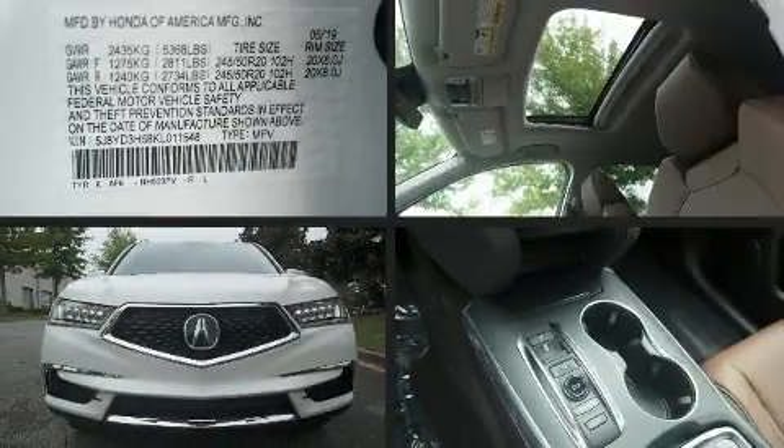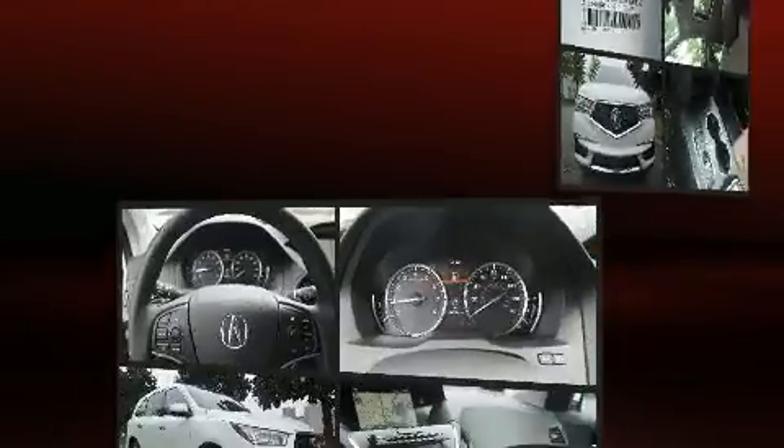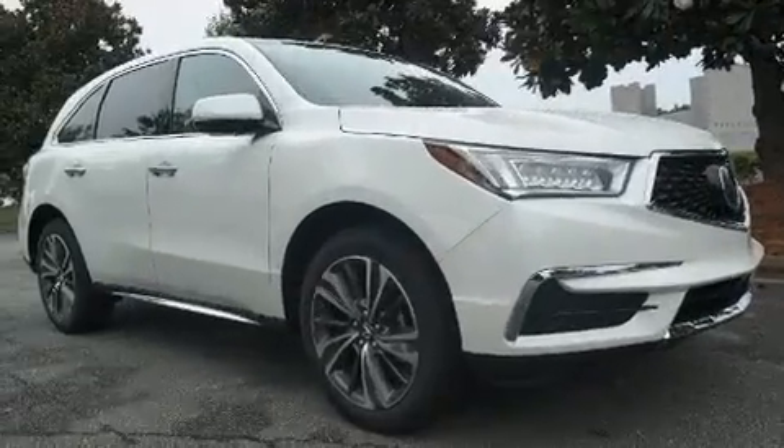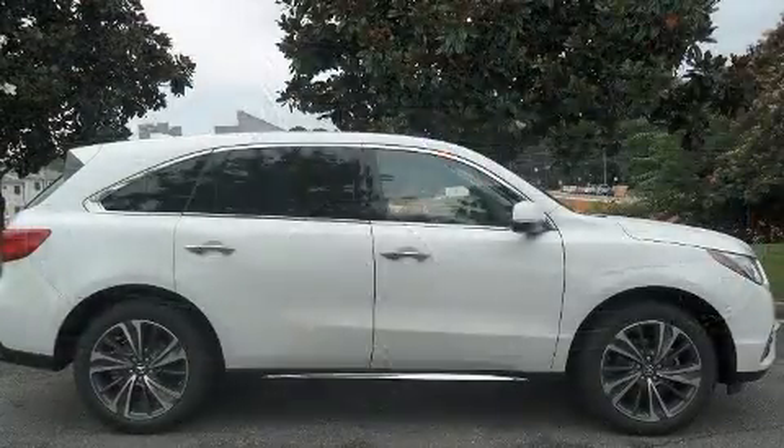Get excited about the 2019 Acura MDX. Smooth gear shifts are achieved thanks to the 3.5-liter six-cylinder engine, and for added security, Dynamic Stability Control supplements the drivetrain.